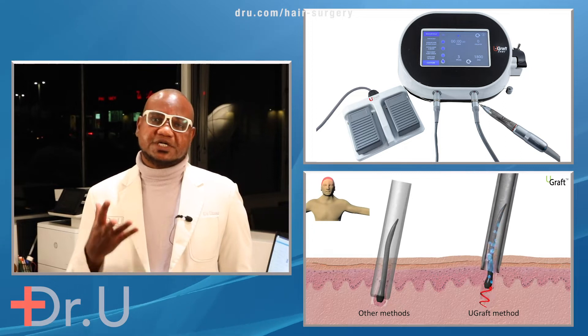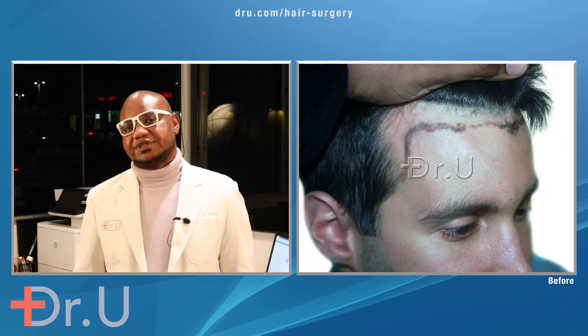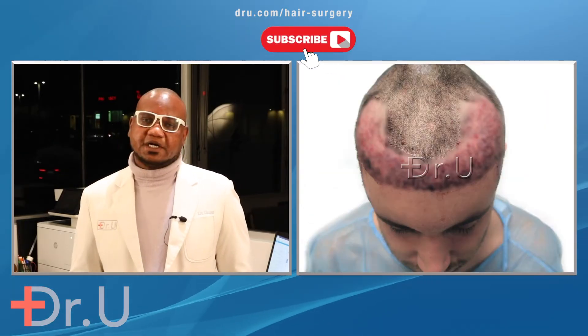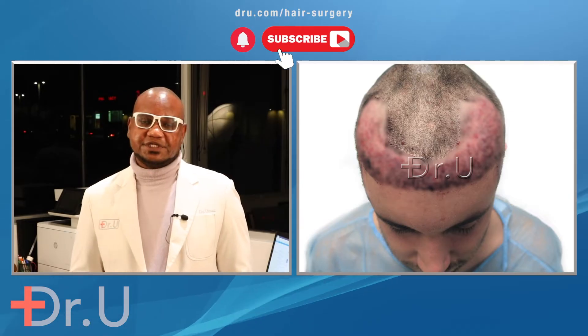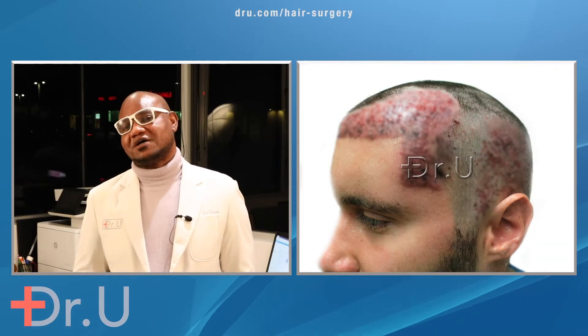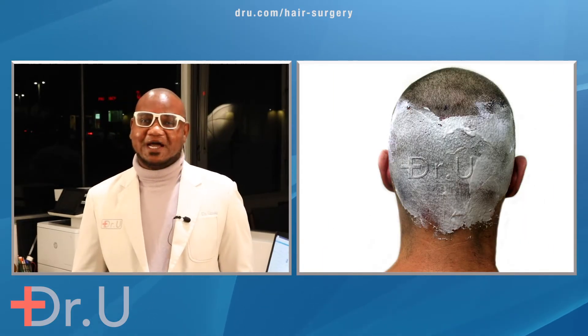I achieved that by using the U-Graft system with the intelligent punch to extract very viable grafts from the back and sides of his head. Over 3,000 grafts were implanted to create the kind of result you will see. His hairline was brought to within 5 centimeters of his eyebrow, and the patient is excited at the result.